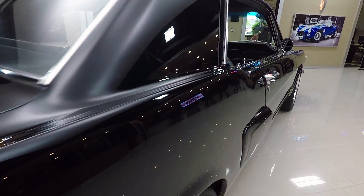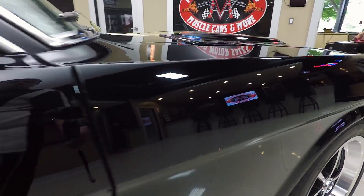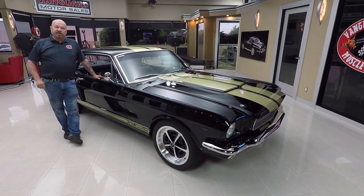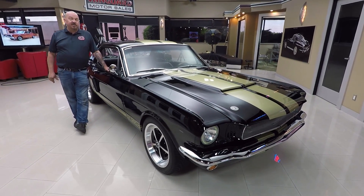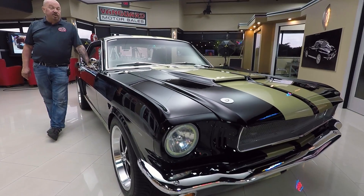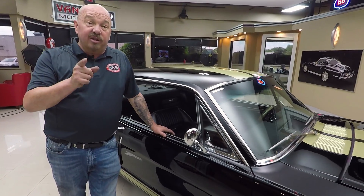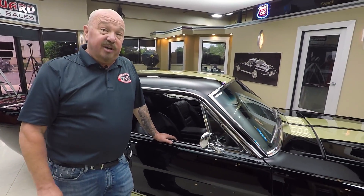Now at Vanguard Motor Sales we're not consignment dealers — that means we own this car. You can bet we took the time to check it out before we bought it. When we get them back here to the shop we inspect them so we can answer any question you may have about the car. We've got about 220 cars in stock right now and we own every one of those cars. We're buying about 40 new ones every month, so we've always got new inventory in. And I'm involved in buying every one of those cars — you're getting my 35 plus years of experience helping you pick out your dream car.